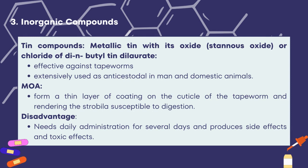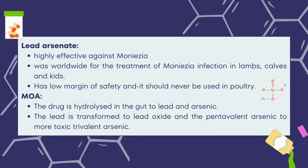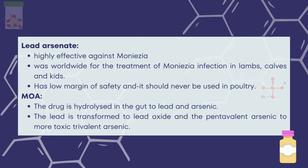The inorganic compounds classification of anticestodal drugs includes tin compounds — metallic tin with its oxide or chloride or dibutyltin dilaurate — effective against tapeworms and extensively used as anticestodals in humans and domestic animals. The mode of action involves forming a thin coating on the cuticle of the tapeworm, rendering the strobila susceptible to digestion. The disadvantage is that it needs daily administration for several days and produces side effects. Lead arsenate is highly effective against Moniezia and was worldwide used for Moniezia infection in lambs, calves, and kids. It has a low margin of safety and should never be used in poultry. The mode of action involves hydrolysis in the gut to lead and arsenic, with the pentavalent arsenic converted to the more toxic trivalent arsenic.